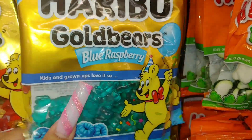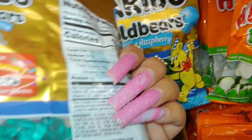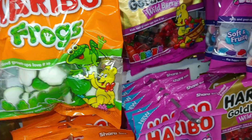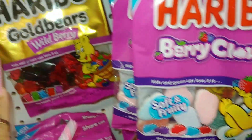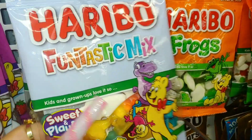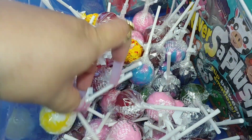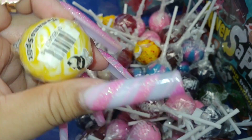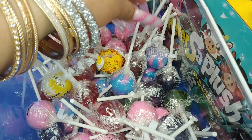They have Haribo Gold Bears in blue raspberry — look at that cotton candy blueness! They also have Happy Cola, the star mix, original gold bears, frogs, berry clouds, wild berry, a fantastic mix with little dinosaurs. I'm often looking at candy you know me and my candy walkthroughs. They also have these lollipops — I often put these in my 'What's in My Bag' videos. My favorite flavor is cotton candy, and they also have banana split and banana split is a good one.